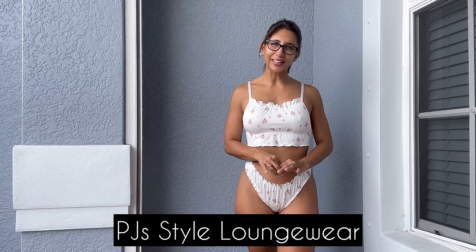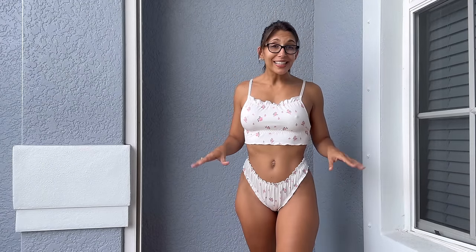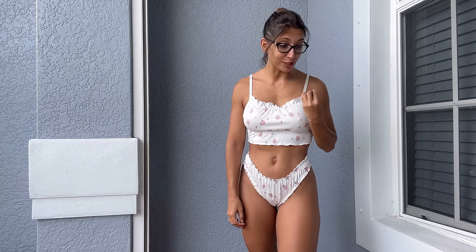We are back with the review and we have an adorable PJ-style loungewear. I consider this slightly junior because of the little flower pattern, but I love the ruffles on the bottom. The top is really comfortable — I could wear this as pajamas, or maybe the bottoms with a shirt. It's slightly higher on the back than the front, but I'm loving the neckline, it's really cute. An amazing look to hang around the house on a summer day, like every day here in Florida.